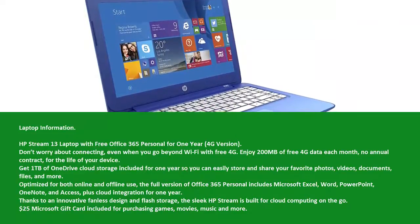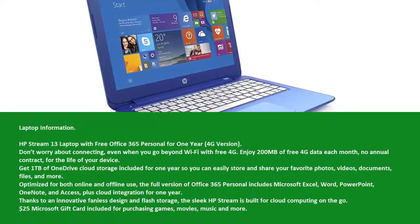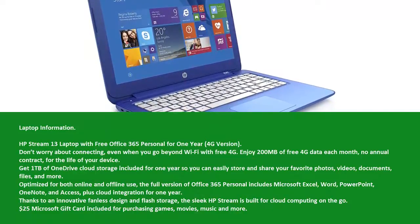Get 1 TB of OneDrive cloud storage included for 1 year, so you can easily store and share your favorite photos, videos, documents, files, and more.